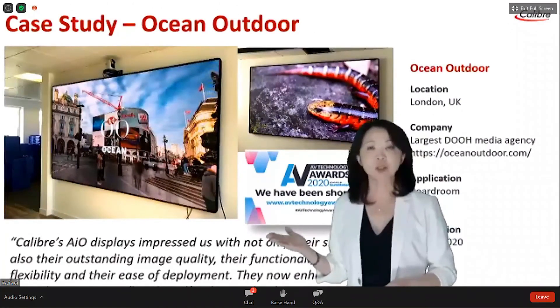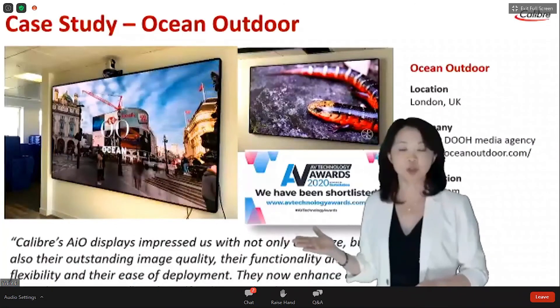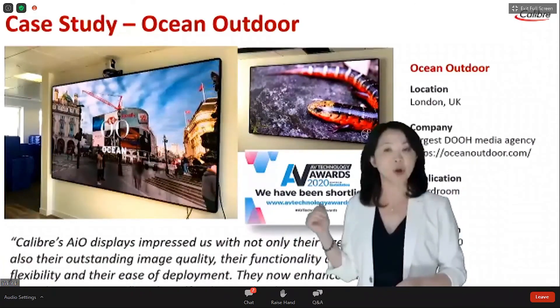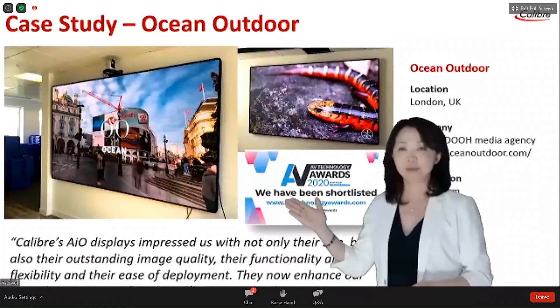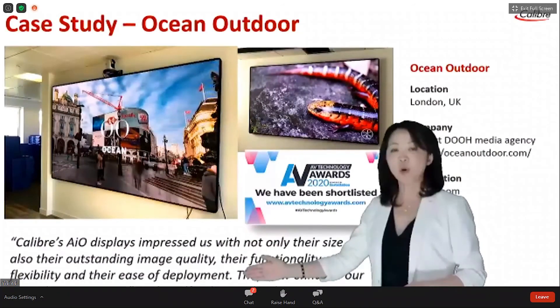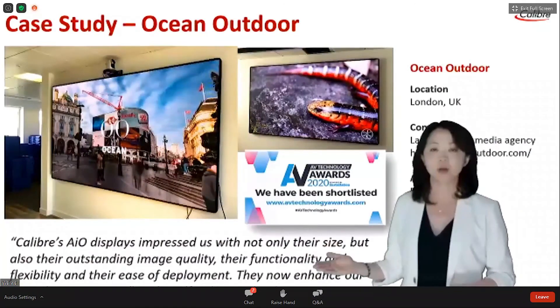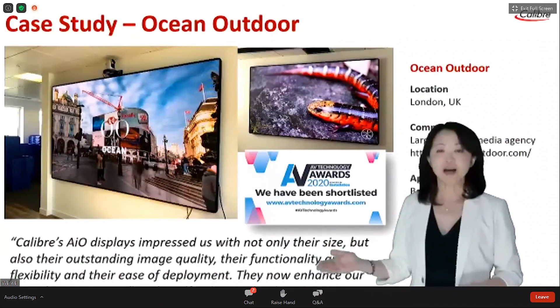This is a case by Ocean Outdoor. Ocean relocated their headquarters to a much larger space in London and required a really high-end, outstanding LED display. They chose Caliber because we deliver outstanding image quality, functionality, flexibility, and ease of deployment — as quoted by their technology director, John Penfield.